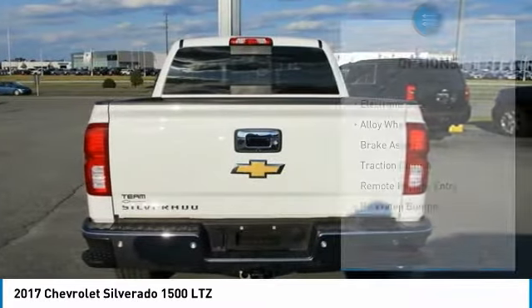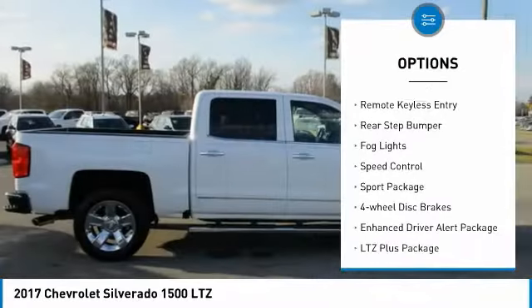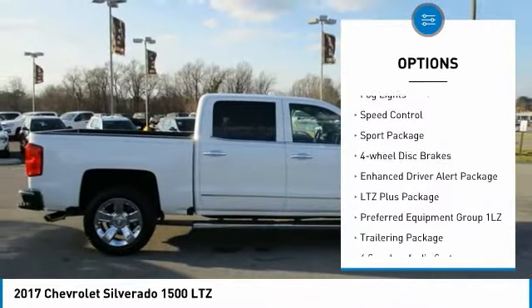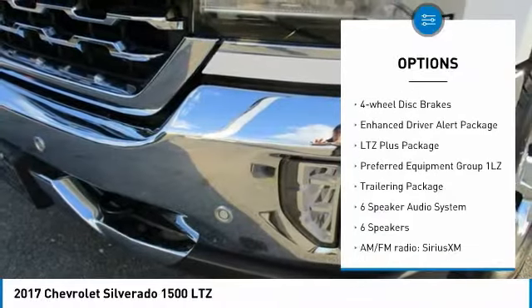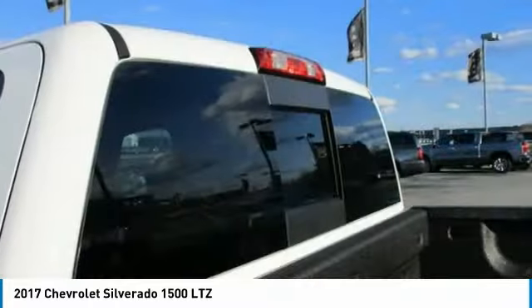Here are some of this vehicle's great options: electronic stability control, alloy wheels, brake assist, traction control, remote keyless entry, rear step bumper, fog lights, speed control, sport package, and four-wheel disc brakes.